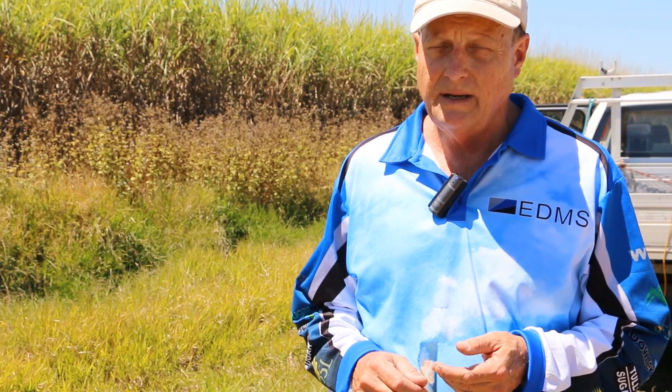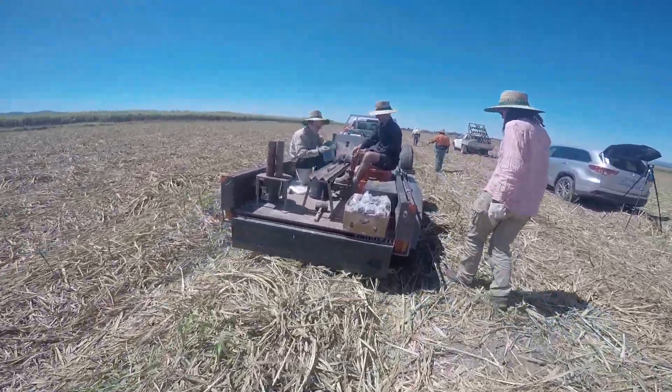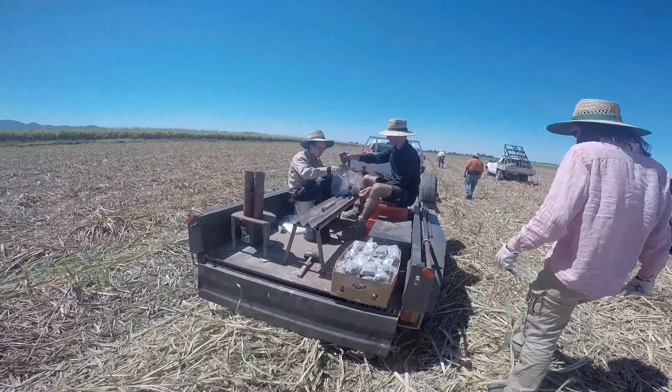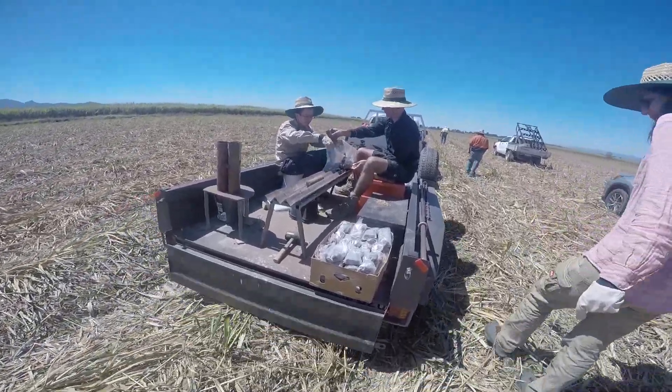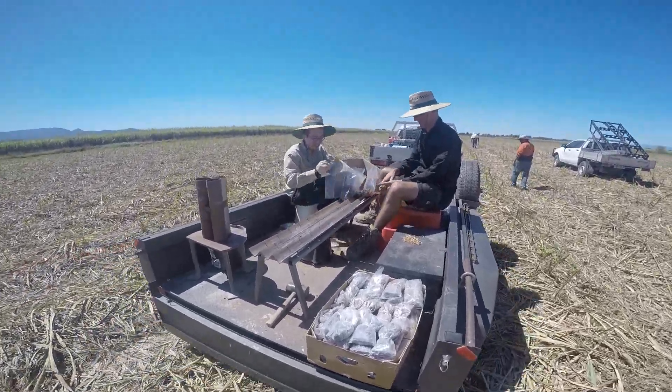Some of the growers down there, in conjunction with some soil tests, have taken the next leap in farming systems and have gone to variable rate lime and gypsum to remediate some of the problems within those sodic blocks in particular.